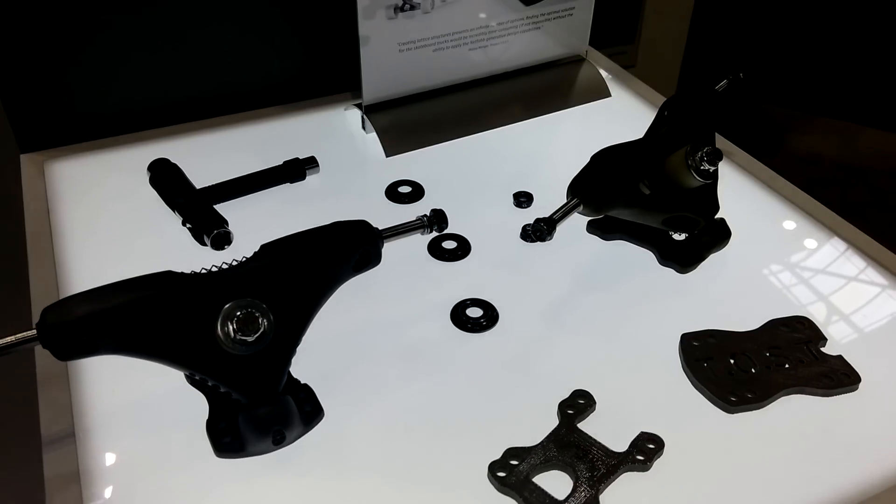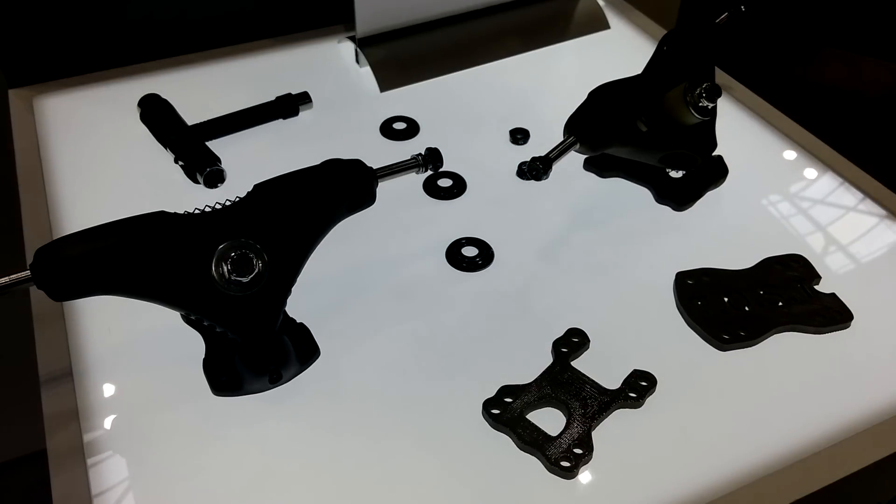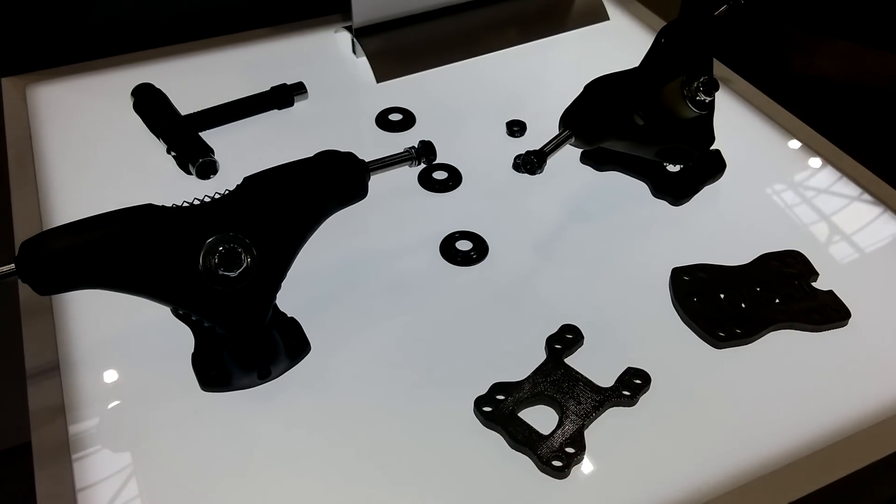I think it's really a great application of the technology. These are highlighting benefits of additive manufacturing that you really can't get with any other manufacturing method, and completely using our design software, our lattice generation software, and build preparation software.